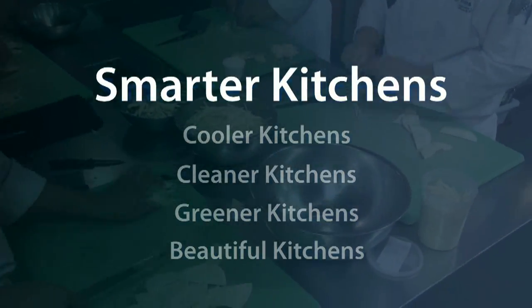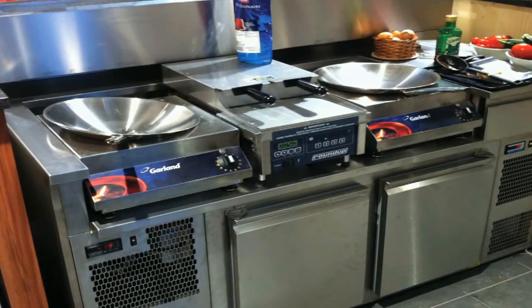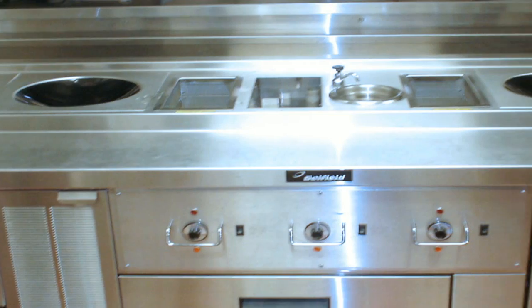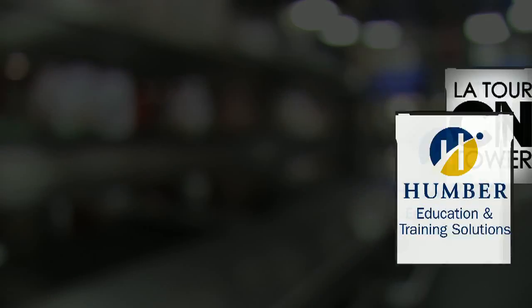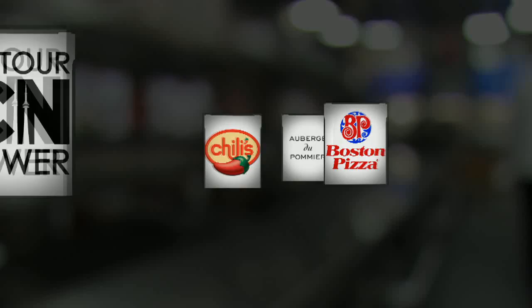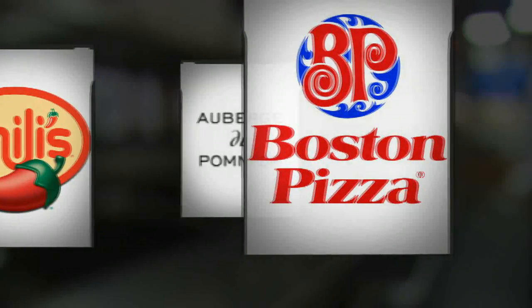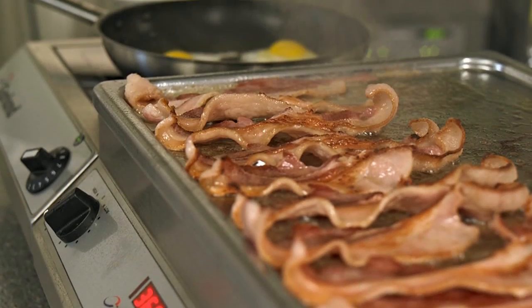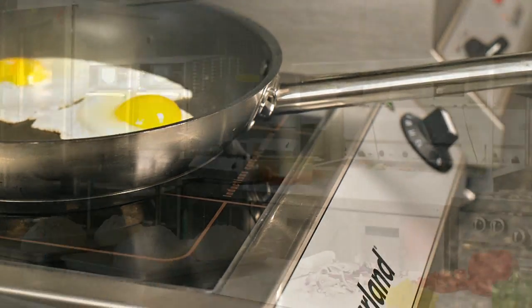Induction kitchens are smarter kitchens — with unprecedented precision, power, and efficiency combined with high-performance workflow and kitchen design. Leading food service operations around the world have already made the switch to Garland induction. They know there is simply no better technology for the heat-on-demand and cooking power they need, with the efficiency a modern-day food service operation requires to be competitive and environmentally responsible.